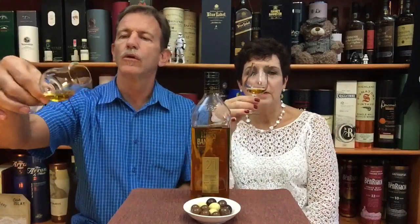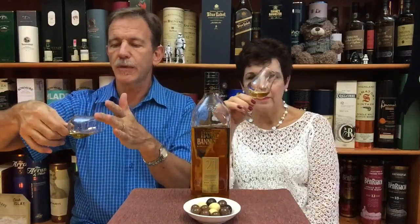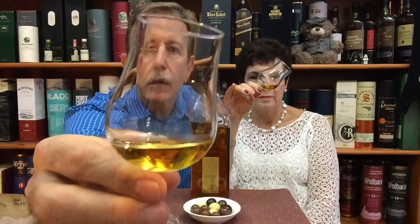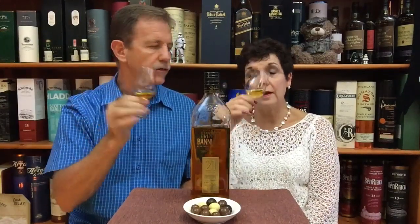Nice color. Unfortunately probably not natural color — some coloring was likely added — but there are some legs forming on the glass. The color is burnished gold. If you add coloring you can achieve a beautiful color.